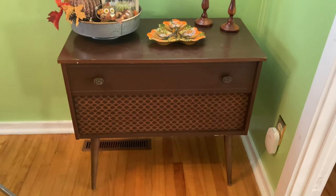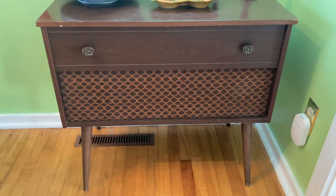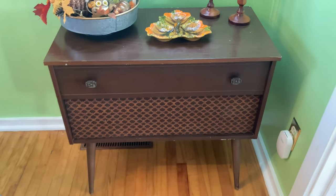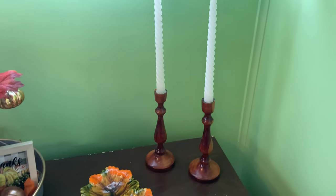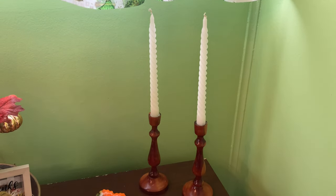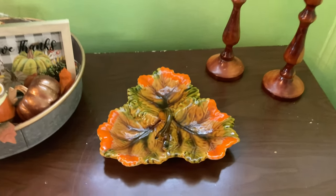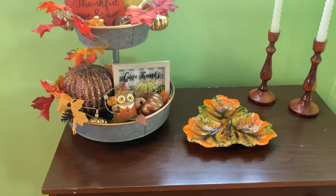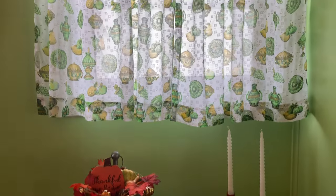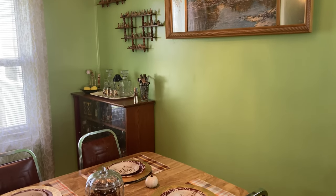I put this piece of furniture in here — I believe it was an old stereo cabinet. It was completely empty when I got it for only five dollars, but it's vintage. It opens up and I just keep spare blankets in there for winter. I have vintage candles and candlestick holders on top, and a very fall-themed plate since my house is decorated for fall. There's also a little tiered tray I bought in the summertime.